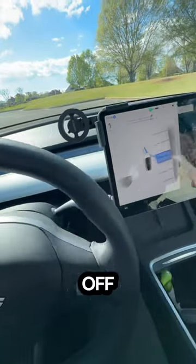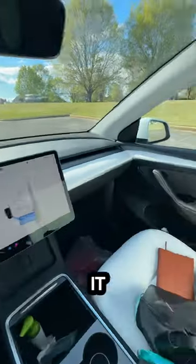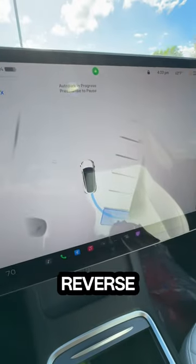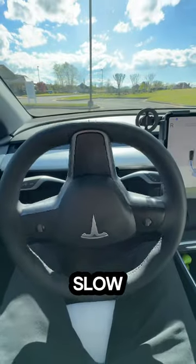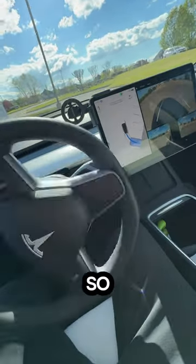You select it, hands off the wheel. Check it out — it's going to do a little pull forward and then reverse and auto park. It's a little slow, it's a little janky, but check it out. It's still very cool.